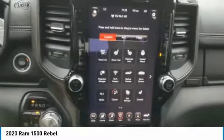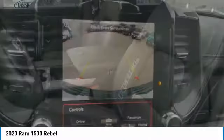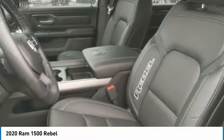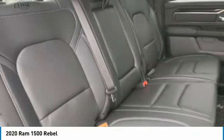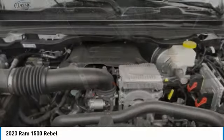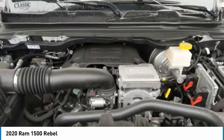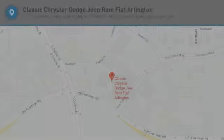Come take a test drive today. Go take a test drive.